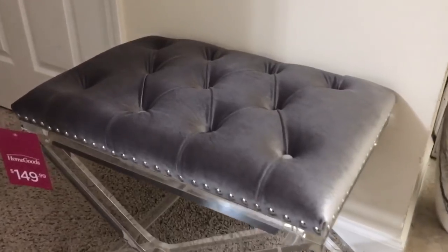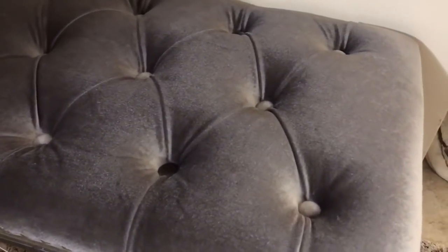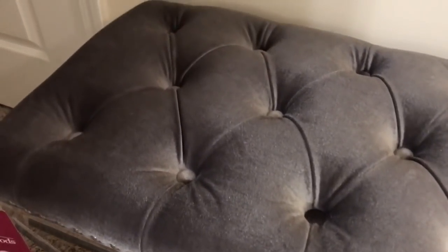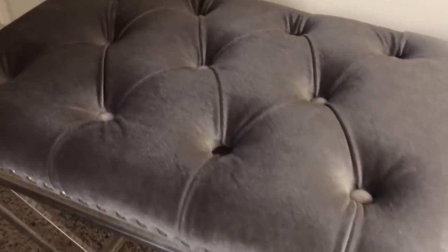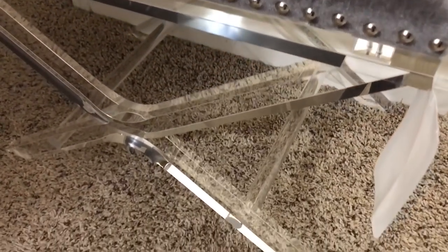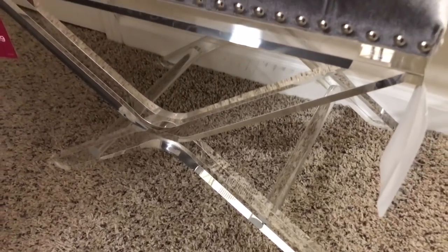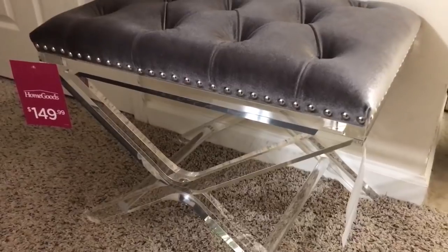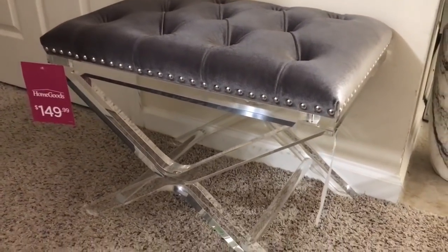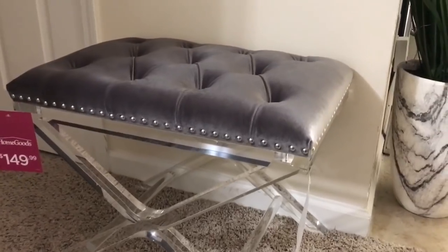We are down to the last piece of this haul! I found this silver velvet acrylic bench at Home Goods. It can be placed in the entryway, bedroom, bathroom, closet, or anywhere you'd like — it brings such a grand statement to any room. This concludes my haul. Thank you all so much for watching and all the love; I am so grateful for each and every one of you. If you're new here, welcome — don't forget to hit the subscribe button and the notification bell so you don't miss anything. As always, have a beautiful and blessed day everyone.